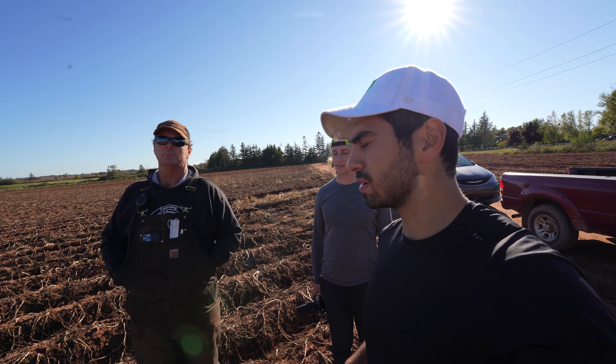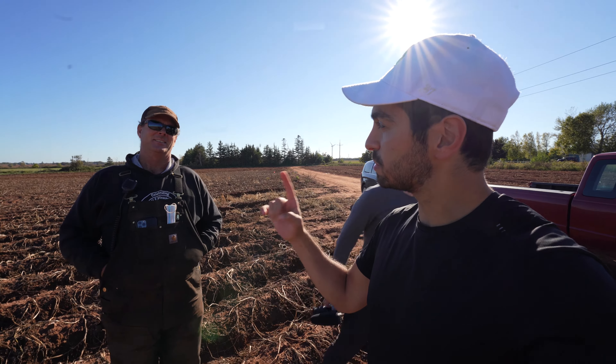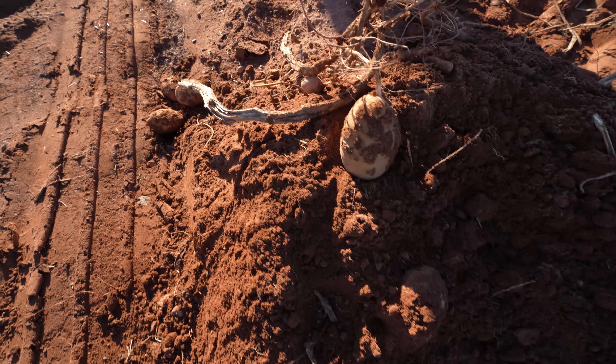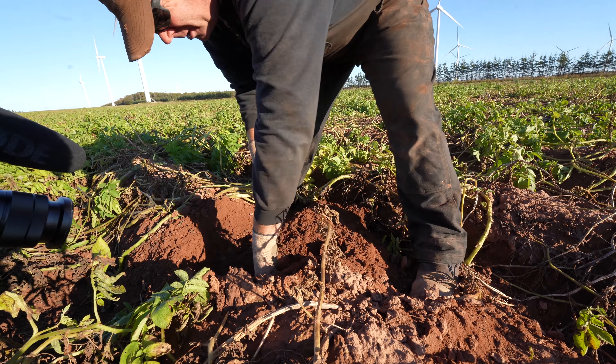Can we get the real truth from a potato farmer — are ketchup chips Canadian? Yes, they are. Now that that's all out of the way, Jonathan, teach us something about potatoes that most of us don't know.